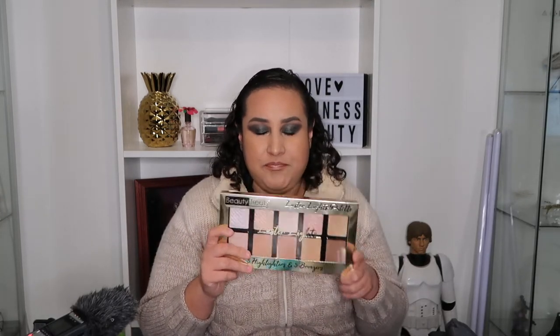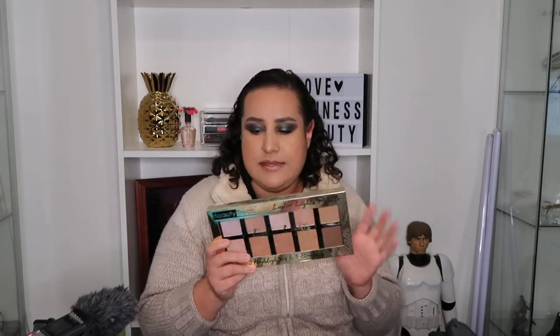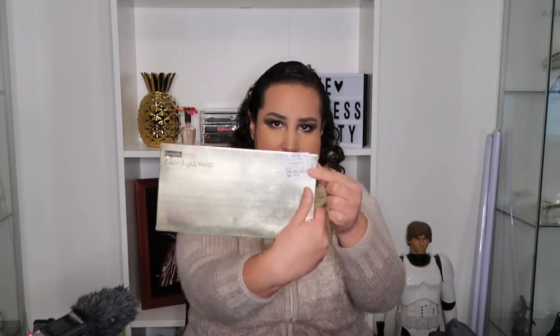This is basically a highlighting palette. It says it has five highlighters and five bronzers. This one was $6.99 — the price tag is on the back. Let's open it so we can see it.